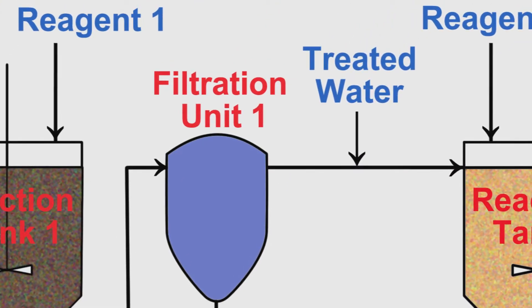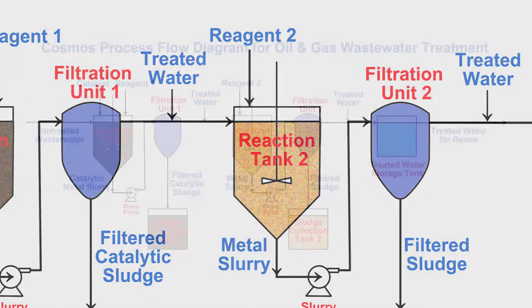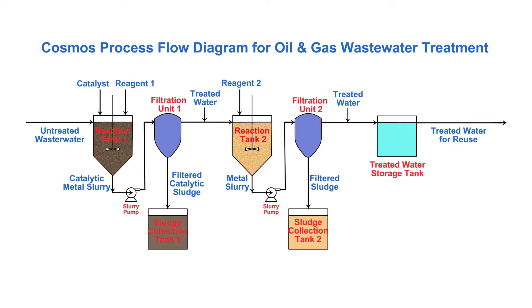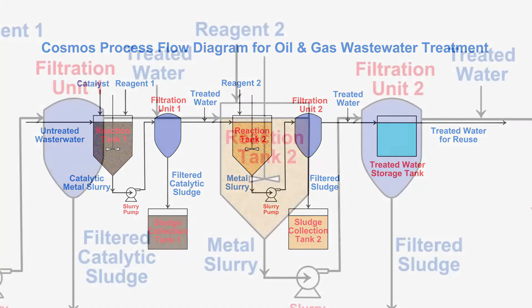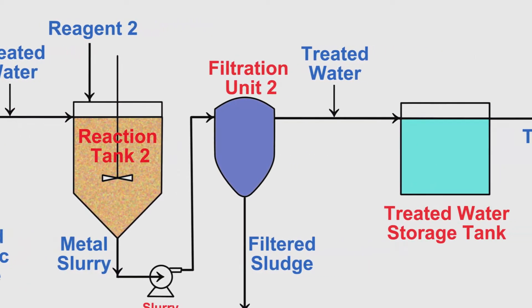Then we pump into another mixing tank in which we add an environmentally friendly precipitating chemical. We're able to achieve bulk precipitation of a wide spectrum of chemicals, which would not have normally happened outside of this kind of processing sequence.